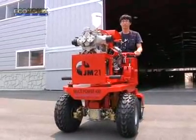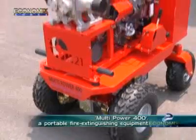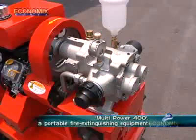The secret lies in the pump. The other portable fire extinguishing equipment that uses this pump is the multi-power 400.